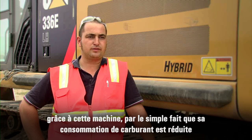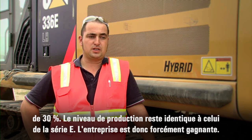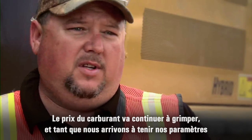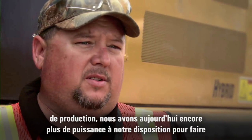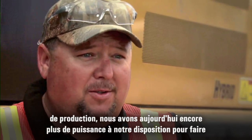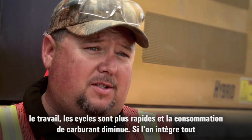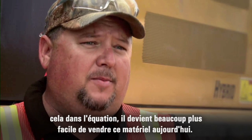Every company that does real production can have great advantages buying this machine just because of the fuel consumption that is 30% less. Production is like the same as the E-Series, so only advantages for the company. Fuel is going to just keep going up, and as long as we can stay within the production parameters we're used to — right now we have more power to do the job, the cycles are faster, you get better fuel economy — that makes it that much easier to sell this equipment.